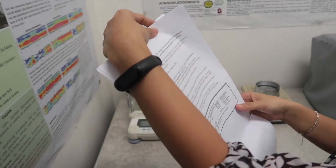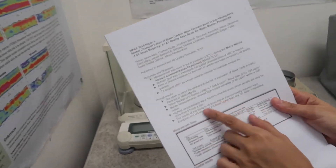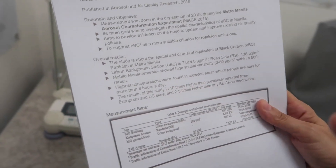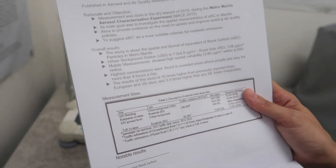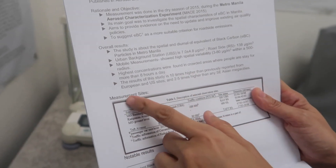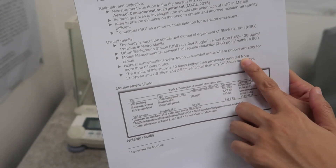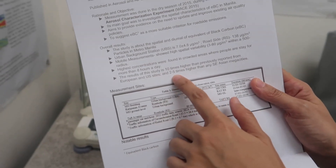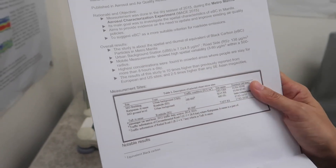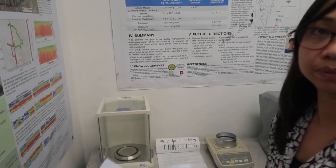Based on this study, our results measuring black carbon in Metro Manila — based on the 2015 study — show that our black carbon concentration is 10 times higher than previously reported from European and U.S. sites, and two to five times higher than any Southeast Asian megacities. So it's relatively high. That's the 2015 study.